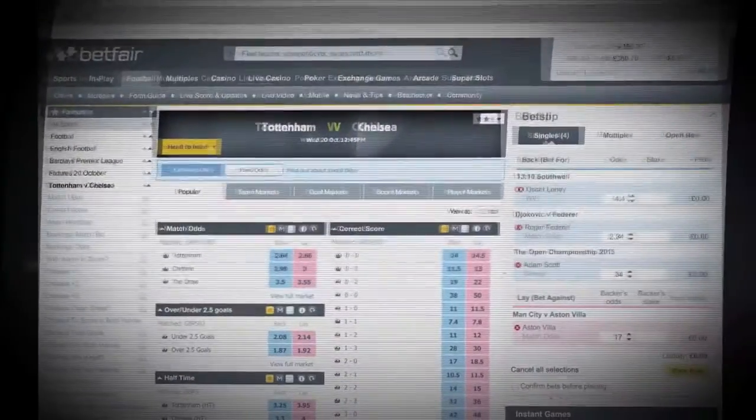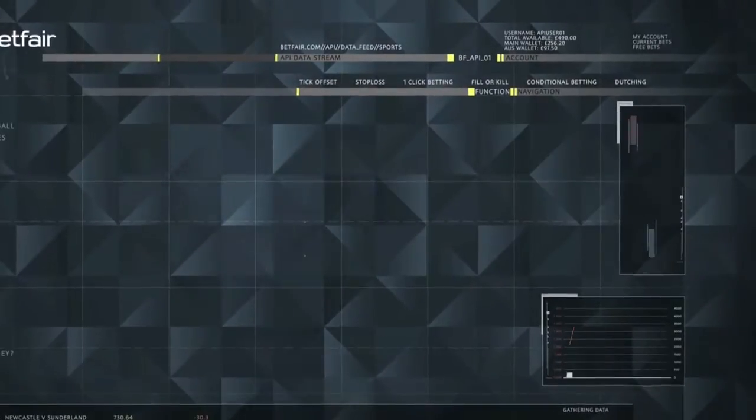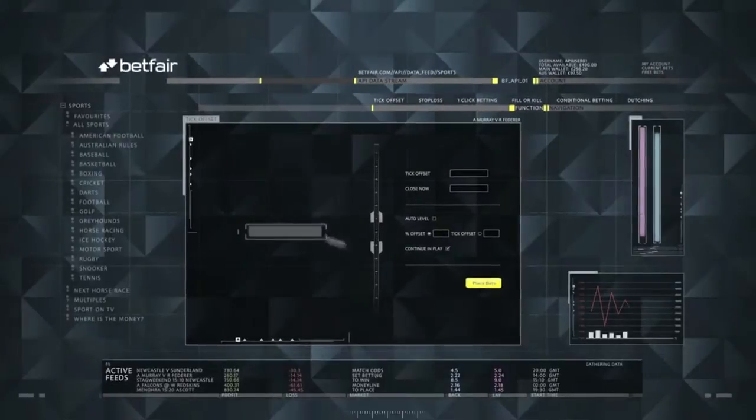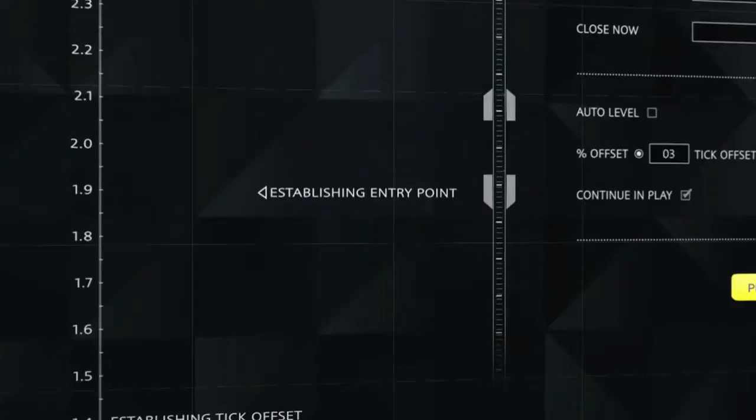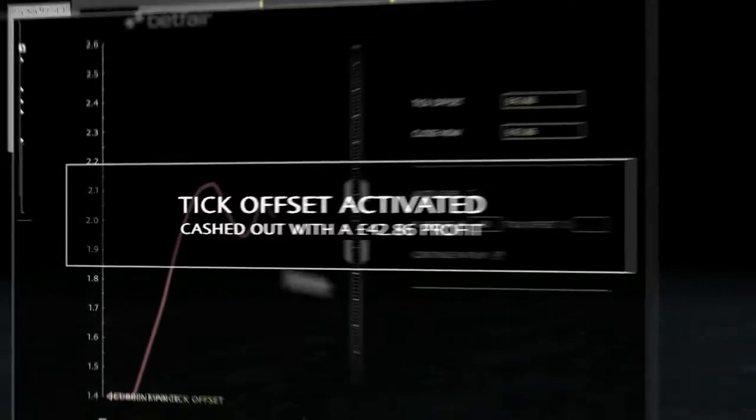There's an alternative way to bet on Betfair, giving you the best opportunities to profit from the exchange market. Welcome to the Betfair API. By using Tick Offset, you can automate your profitable exit strategies.